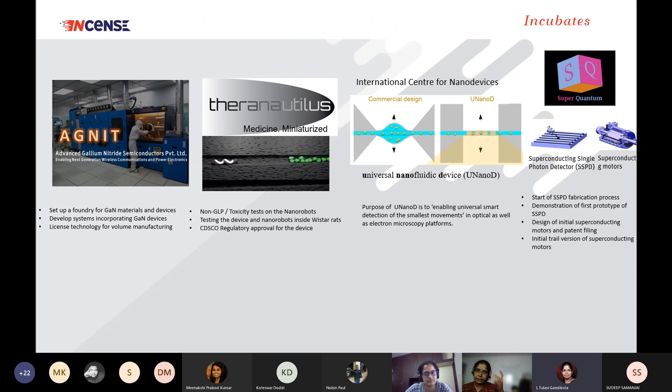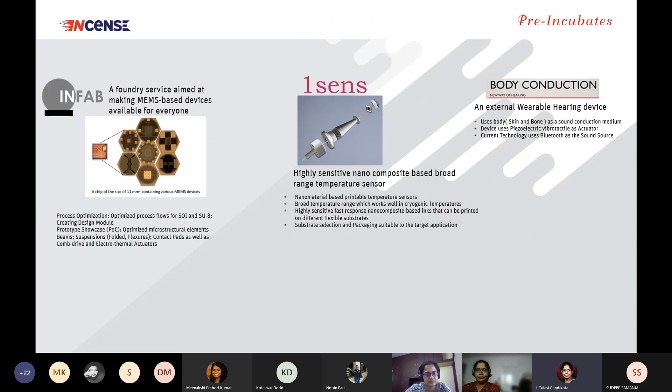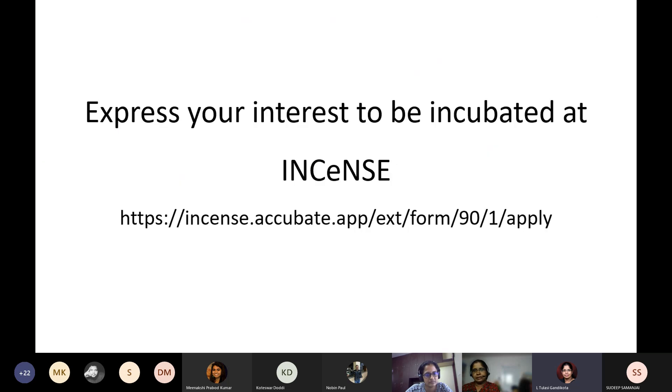These are some of our incubatees. As you can see, they work in cutting-edge deep science technologies related to nanotechnology and its applications in different aspects — one is in semiconductors, another is in medical, one is for the research community, and another is for superconducting photon detectors. We also have some pre-incubatees who are going to be applying for incubation at Incense. We will post the link on our LinkedIn page later.